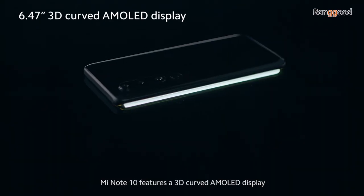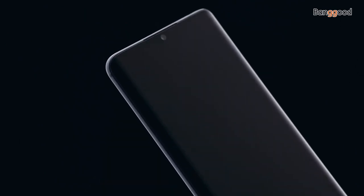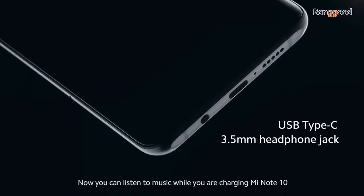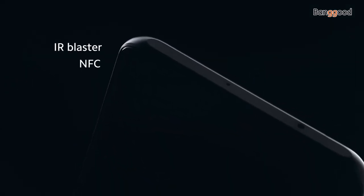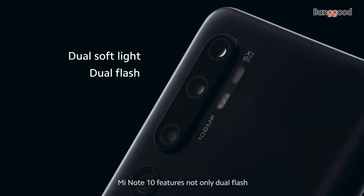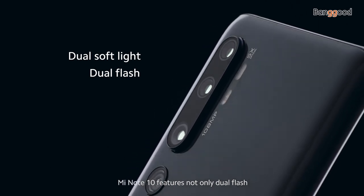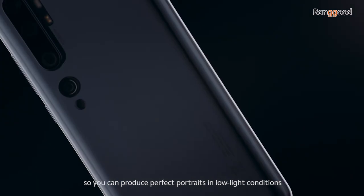Mi Note 10 features a 3D-curved AMOLED display. Now you can listen to music while you're charging Mi Note 10. What's more, Mi Note 10 features not only dual flash, but also dual soft light, so you can produce perfect portraits in low-light conditions.